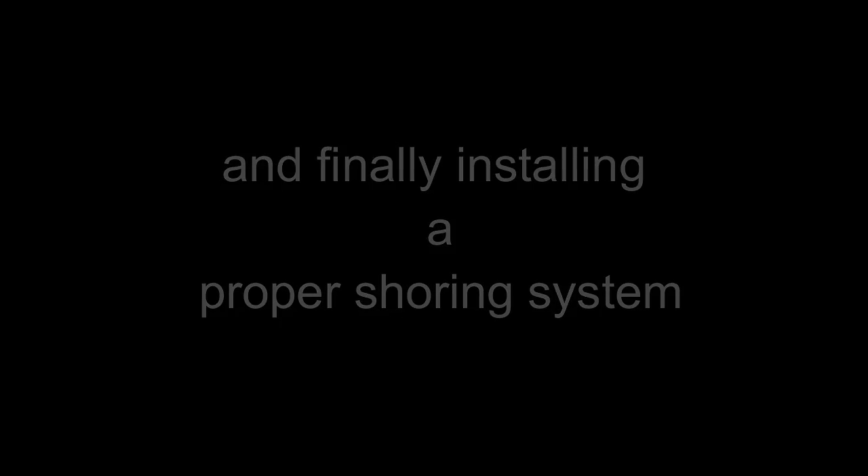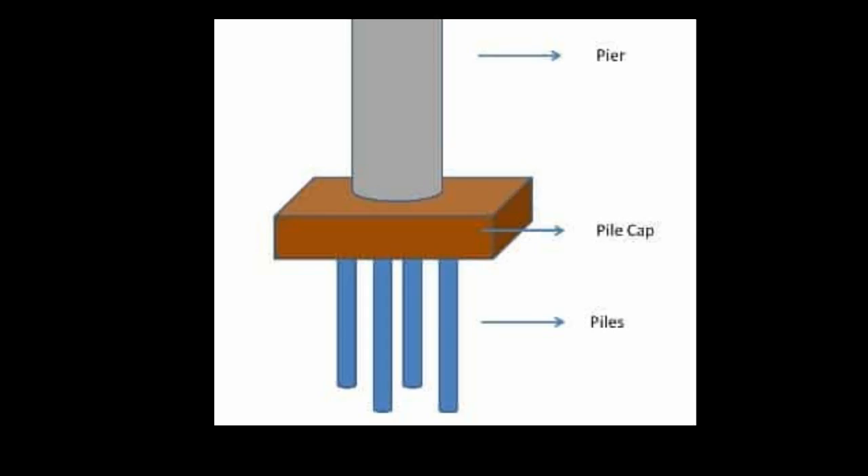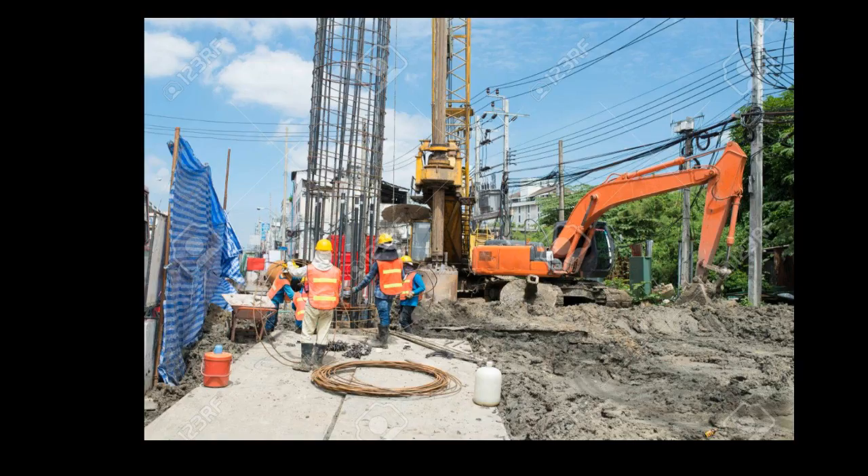In this bridge construction site, pile foundations were completed and excavations were to begin for pile cap construction. Excavation depth was around 3 to 4 meters. Ground was unstable with a high water table.